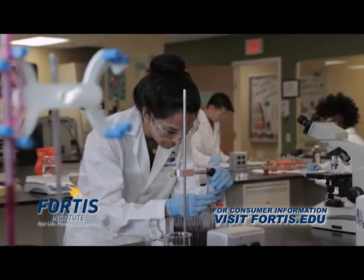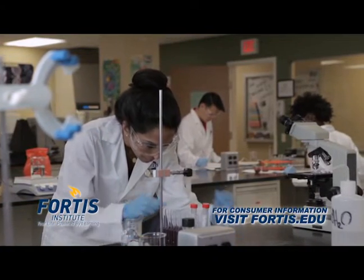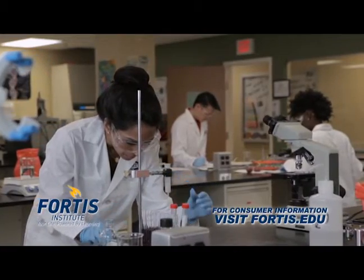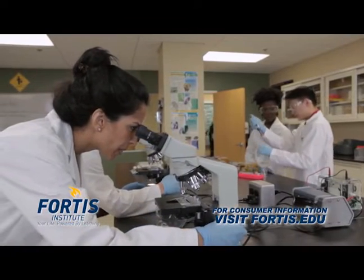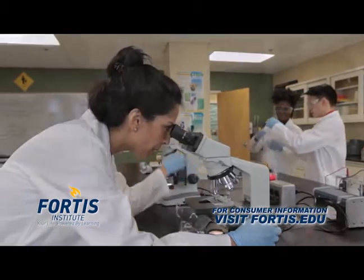Today's job market is competitive. Employers want people who possess the right skills to do their job effectively. And the key to getting those skills is choosing a quality, hands-on education. The Lab Technician program can provide you the training you need to prepare for a variety of entry-level positions — jobs you can love in a career you can count on.